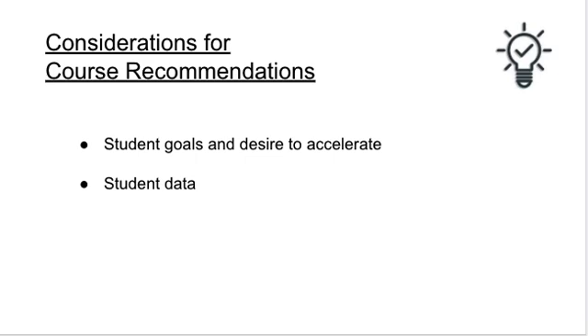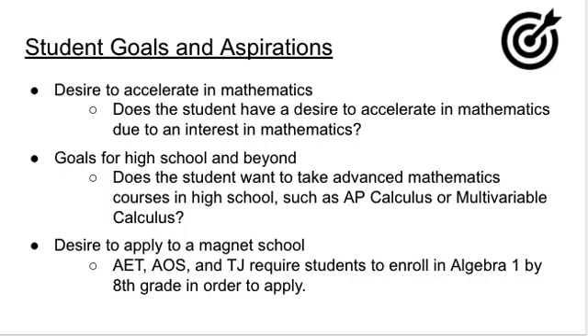In addition to considering data, teachers should also understand the student's goals and desires to accelerate. When students are motivated to accelerate in mathematics themselves, it is proven they will be more successful. It is important to determine if they have a desire to accelerate, to consider their goals for high school, and whether they are interested in taking AP Calculus or multivariable calculus. As we pointed out earlier, all rising 6th grade students will have access to AP Calculus with the new 2023 standards.